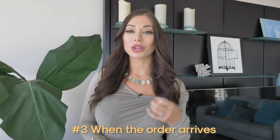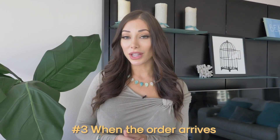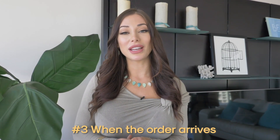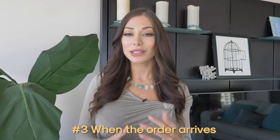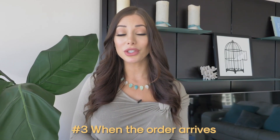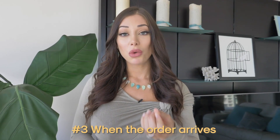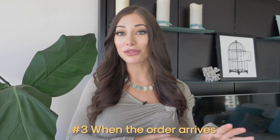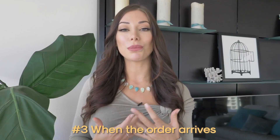Number three, when the order arrives and they receive the package, you can say, I understand that you received the package, just wanted to check in and make sure that you're happy with it. If there was anything damaged during transit, please let me know so that we can help you out. So if they do have concerns or hesitations, rather than going and leaving you a negative review on Amazon, they can now communicate that with you and you can make things right.